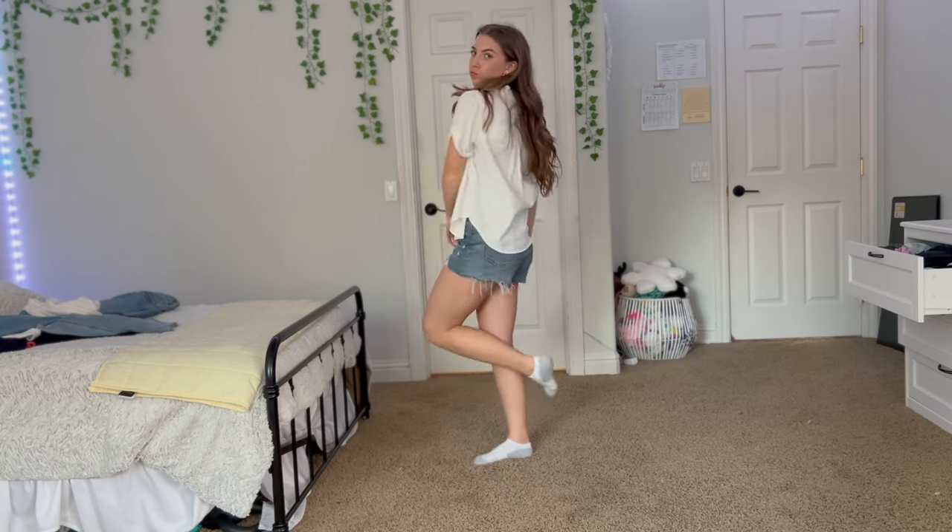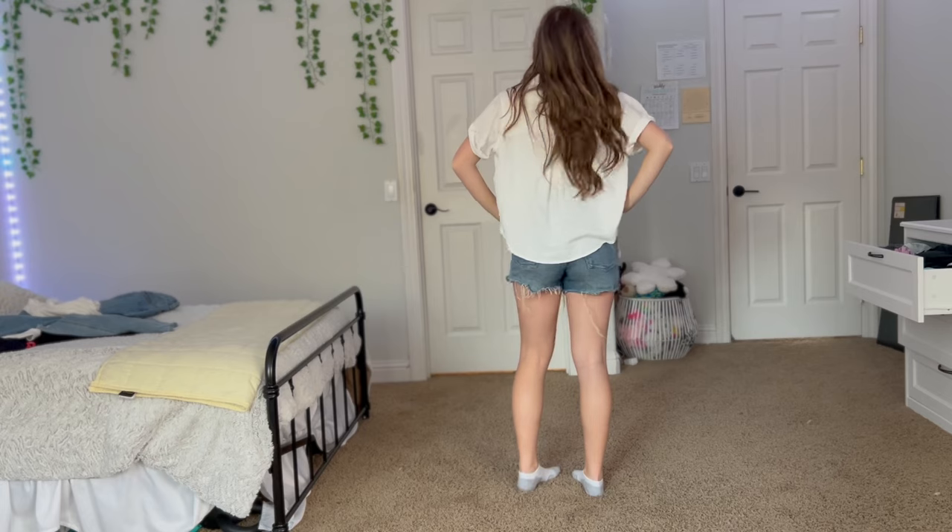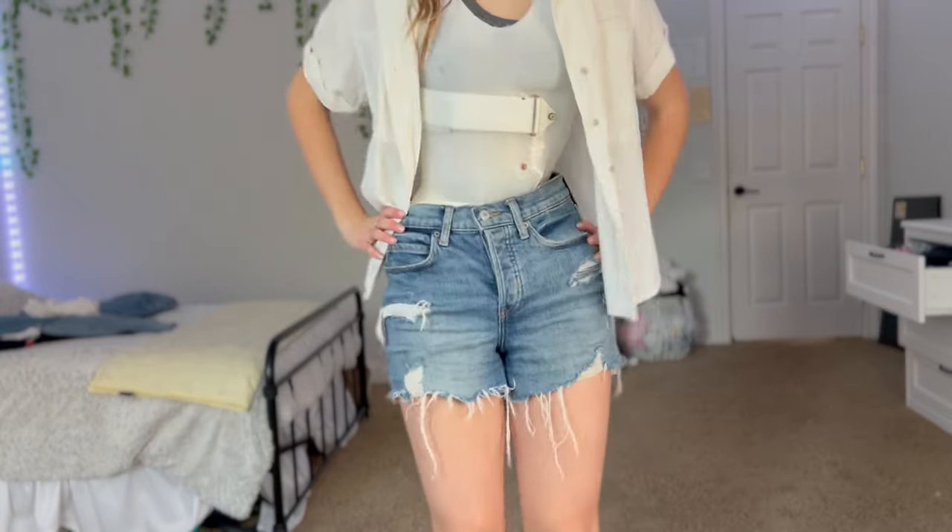I also like to wear short sleeve button-downs. You can either leave your brace exposed or put another t-shirt underneath. This one is from Target.